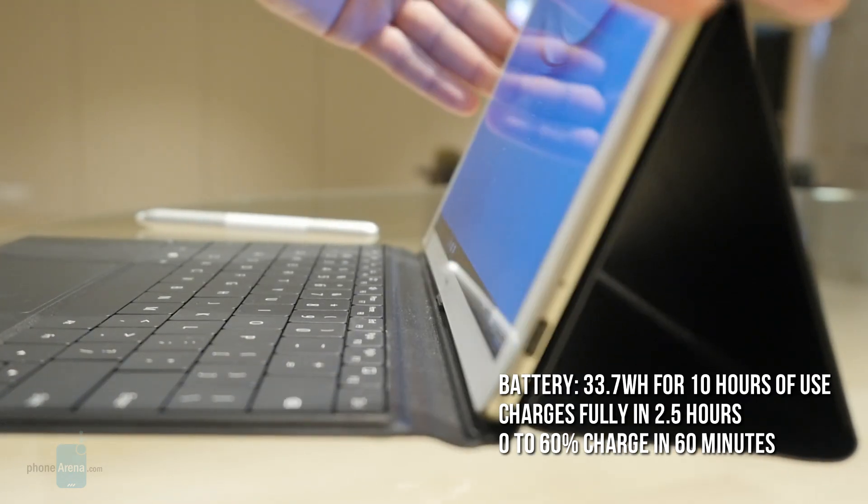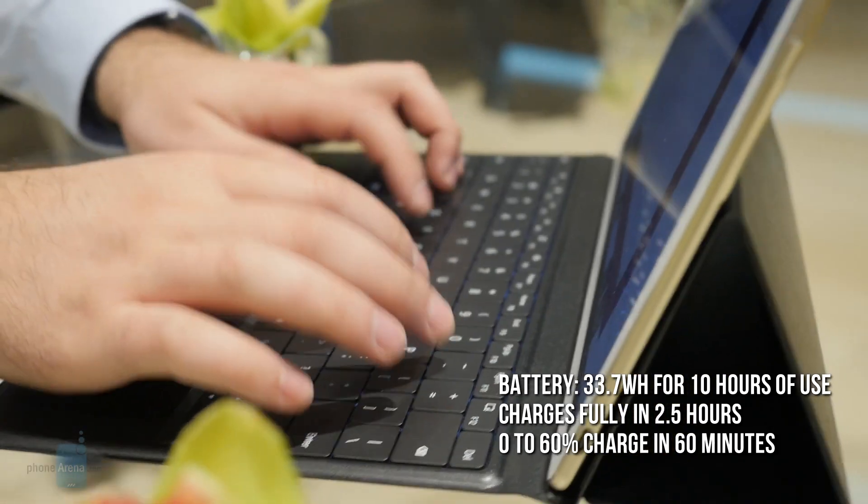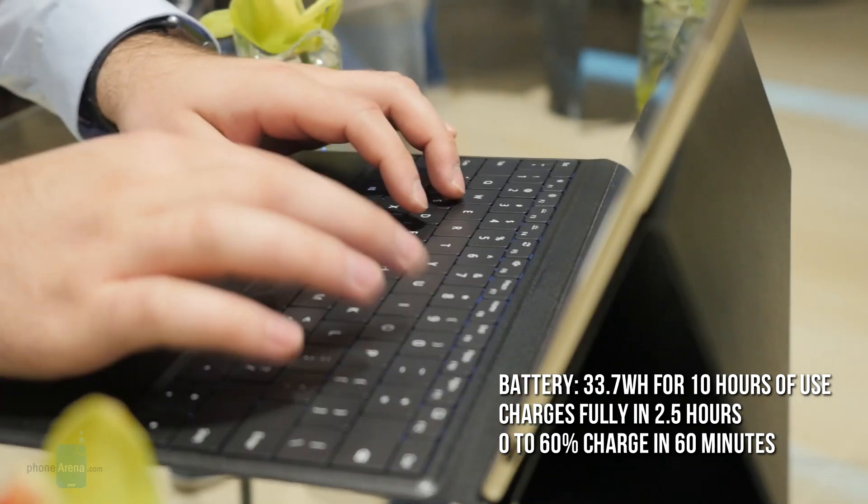As far as battery life goes, you should be expecting around 10 hours of use, and when you need to recharge the MateBook, it goes from 0 to full in 2.5 hours.